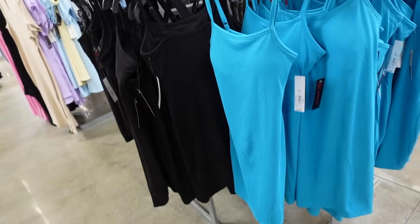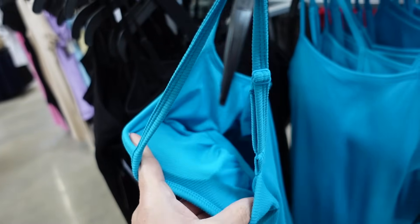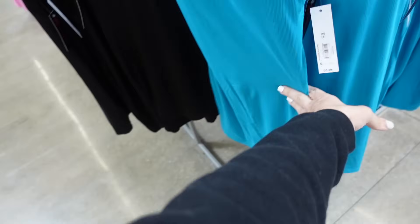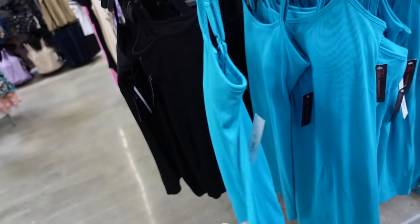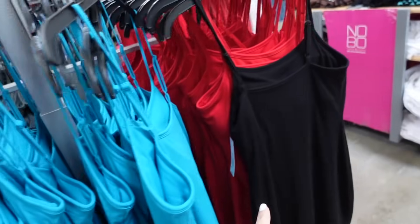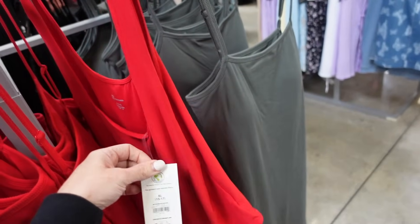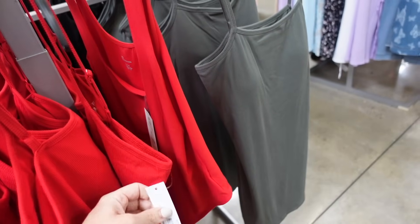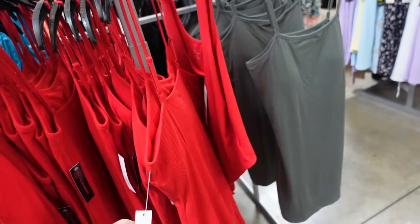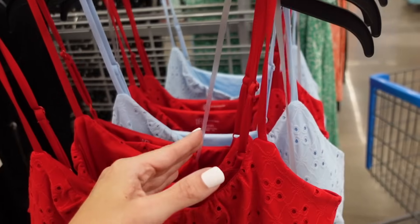Dresses from No Boundaries. They have the thin adjustable straps, built-in shelf bra, removable pads, shorter, fitted through the body, and squared in the back — really soft and stretchy. In the blue, also comes in black, red, and green. They are $5.98.